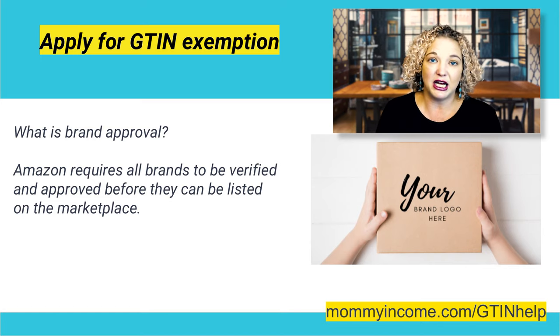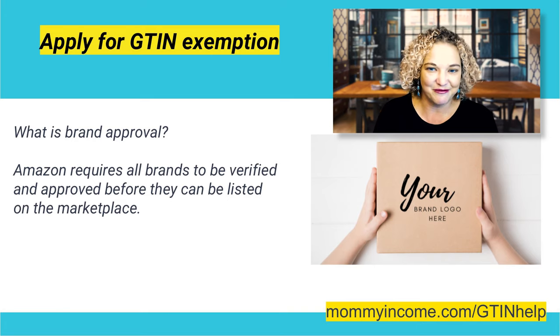They need to verify and get proof that this is a legitimate brand and not something you're just making up off the top of your head. But even if you are, you can still get brand approval — you just have to follow the processes.